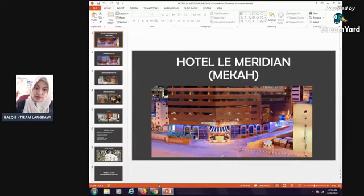Assalamualaikum, selamat pagi, selamat tengah hari. Hari ni kita nak bercerita mengenai Hotel Le Meridian di Mekah. Hotel ni kita dah guna lama dah.